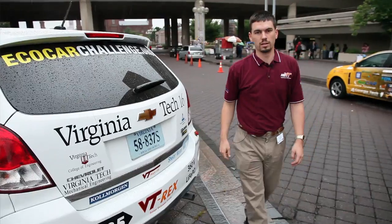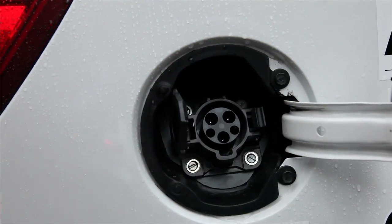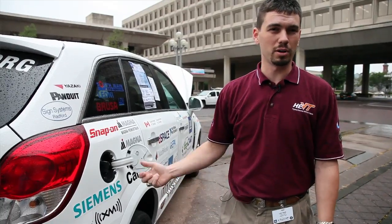One other thing that we did install in the vehicle this year is an actual charge port for electricity. Some of the new charging stations that they're starting to install in cities like Washington, DC — you'll be able to take our vehicle and plug right up into it.